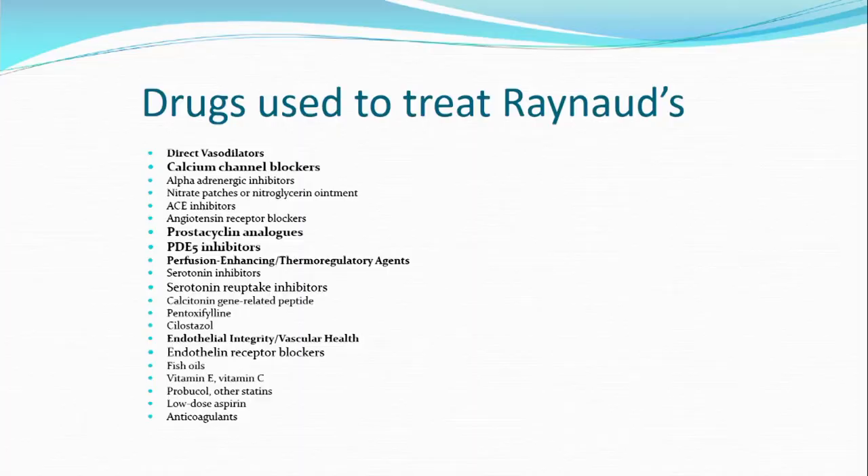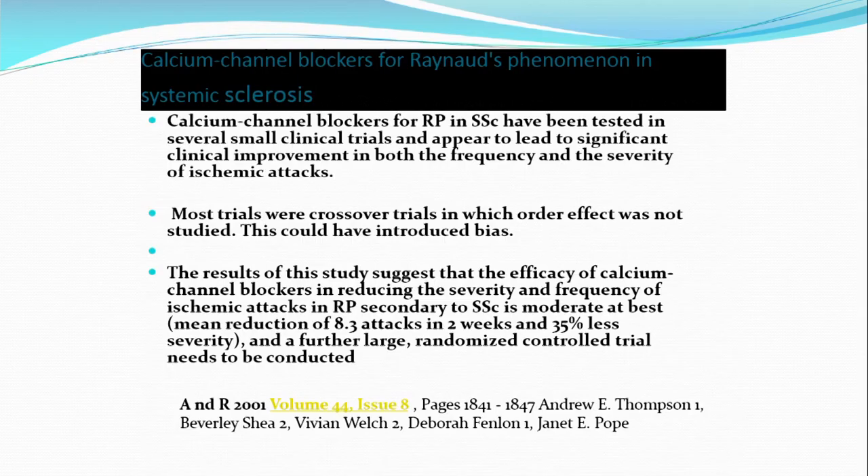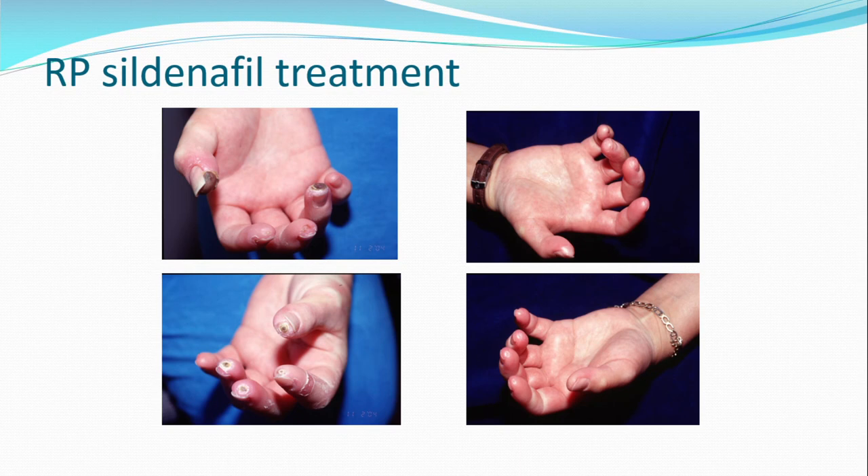If you look at the drugs, here's a nice long list — and if someone shows you a long list of drugs to treat any given condition, it means no one drug is particularly good. So there is no magic bullet. But there are several vasodilators we treat with — drugs whose side effect dilates up the blood vessels. Here's Sildenafil: you can see the ulcers on the left-hand side, and then after several months of treatment the ulcers have disappeared. That's a cheering slide.